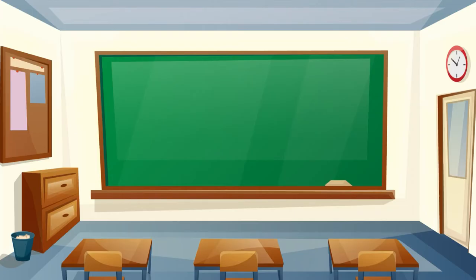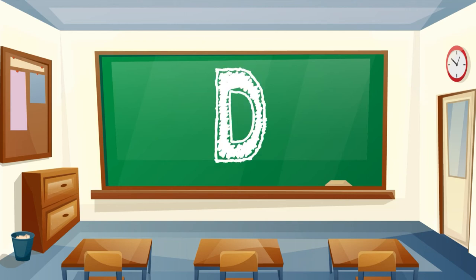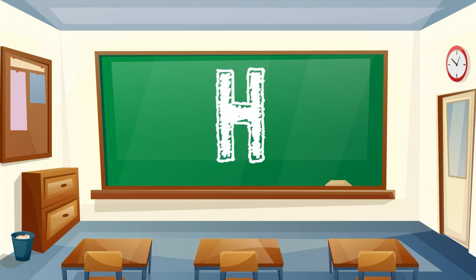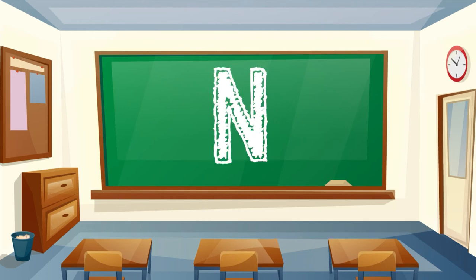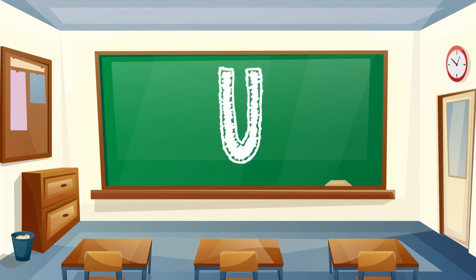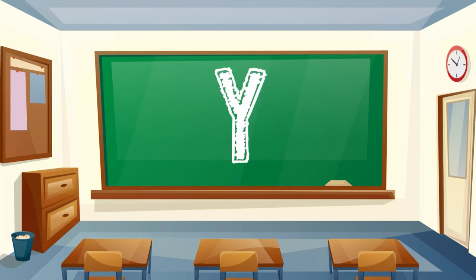Hey Sprouts! Let's say our ABCs! A, B, C, D, E, F, G, H, I, J, K, L, M, N, O, P, Q, R, S, T, U, V, W, X, Y, Z.